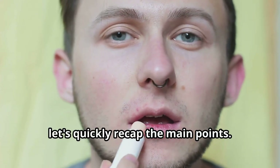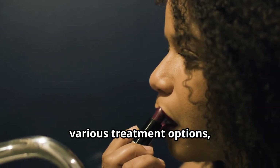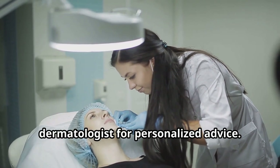To wrap things up, let's quickly recap the main points. We've discussed the causes of dark lips, various treatment options, and some key prevention tips. Remember, it's always a good idea to consult a dermatologist for personalized advice.